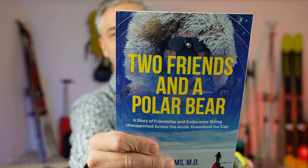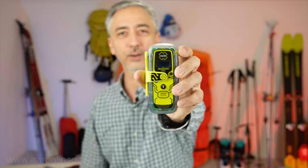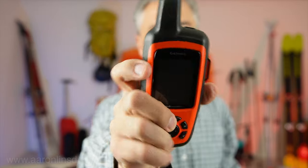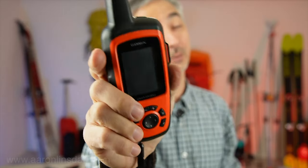When my buddy and I were skiing across Greenland — featuring a book, Two Friends and a Polar Bear — we had to carry what's called a personal locator beacon. This personal locator beacon is totally different than the Iridium GPS featured in the InReach Explorer.